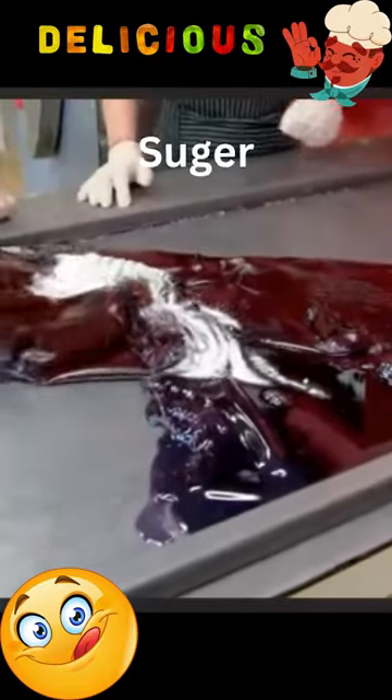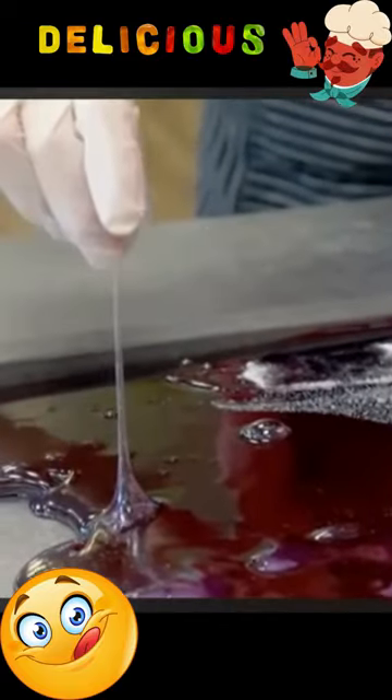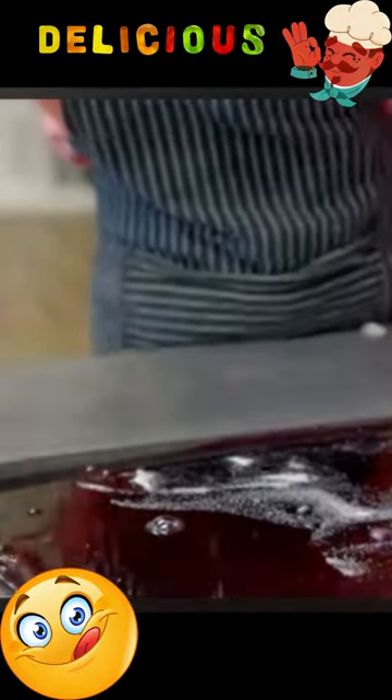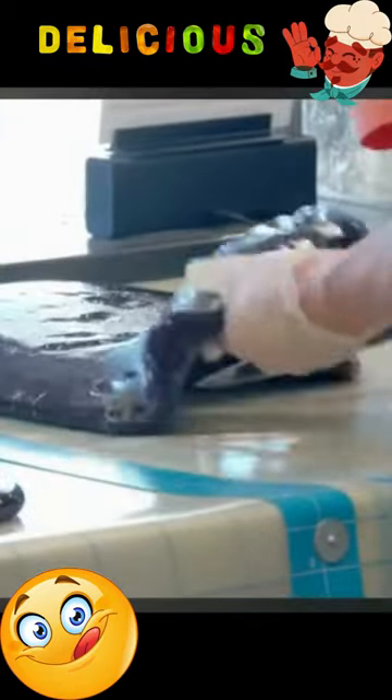Ingredients like sugar, corn syrup, and flavorings are heated to specific temperatures, then cooled and shaped into various forms like hard candies, chocolates, or gummies. From traditional confections to innovative treats, candy making is a delightful blend of craftsmanship and culinary innovation.